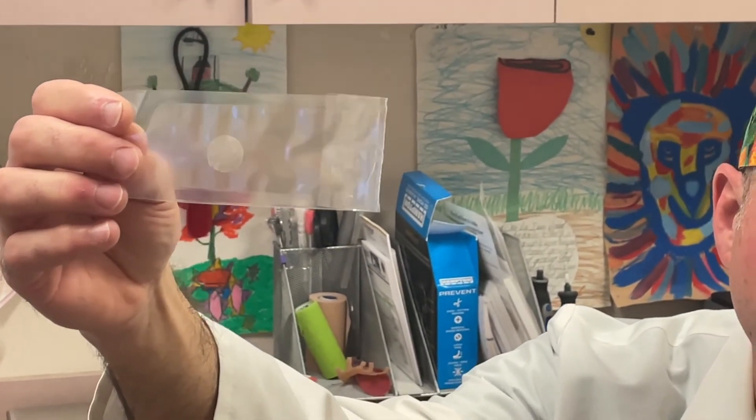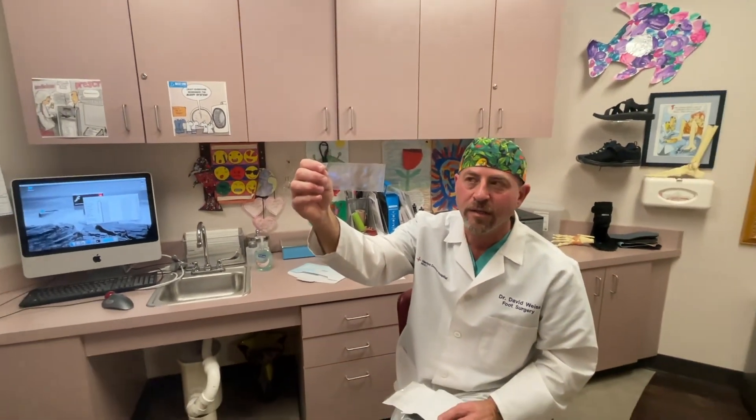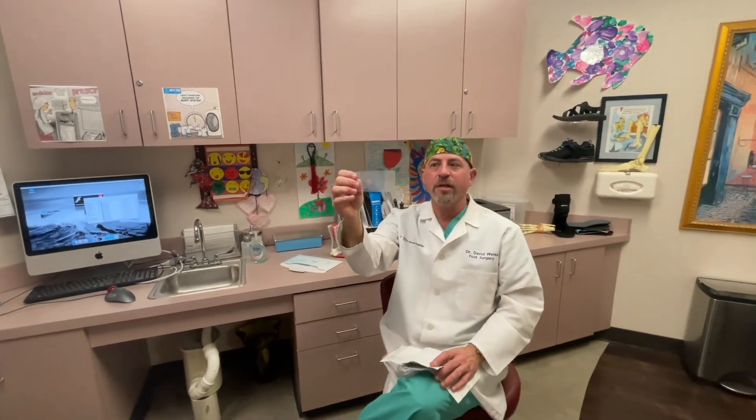This is very, very expensive, but works really well to getting wounds to heal quickly, and we put these on typically diabetic ulcers, wounds that are caused by burns, or injuries, or trauma. But this is the latest and greatest way to get a wound to heal.